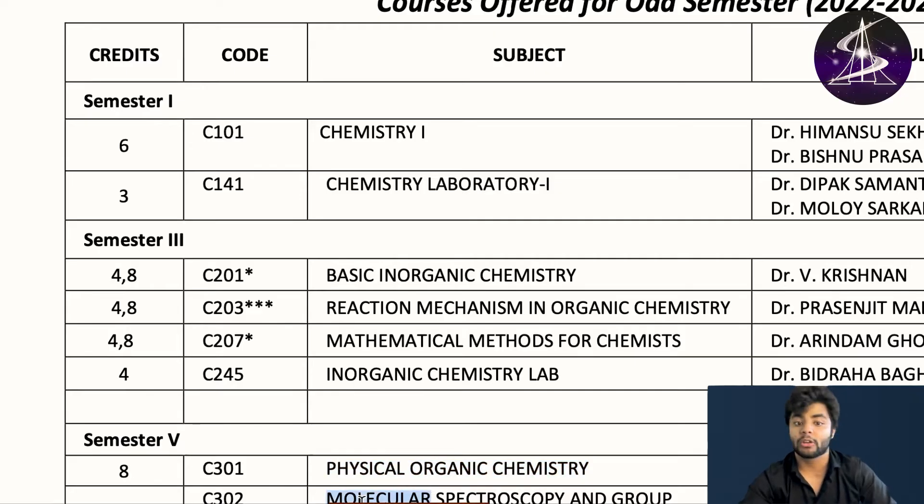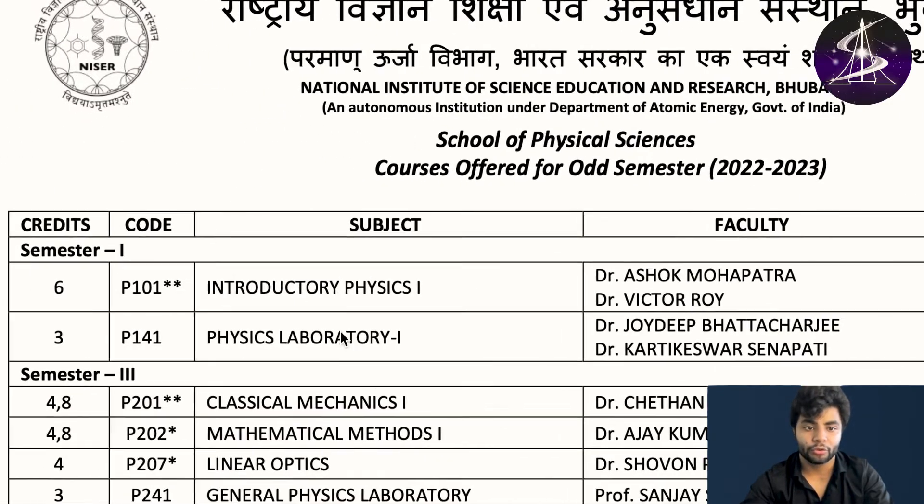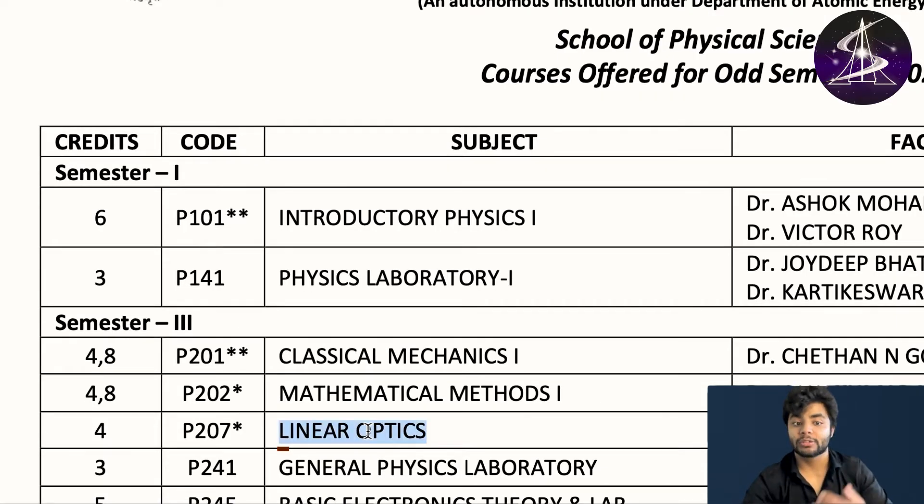In the fifth semester for chemistry you have physical organic chemistry, molecular spectroscopy, and group theory. For physical sciences — physics — in the first semester you study introductory physics, the basics of 11th and 12th physics, and you have a physics lab. In the third semester you study classical mechanics 1 and mathematical methods 1, which are very different from class 11 and 12. In mathematical methods you study completely new kinds of notation — bra-ket notation. Then linear optics, general physics laboratories, and electronics theory and lab.